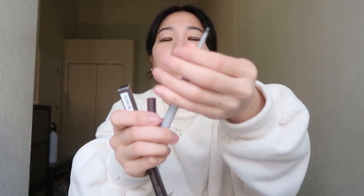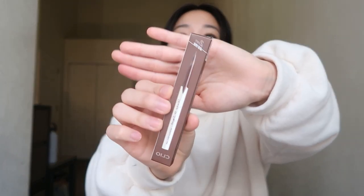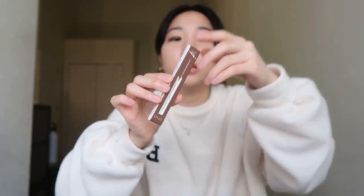The next makeup I got is this Romand Tan All Flat Brow pencil — looks like this. Next makeup that she got me is this Cleo clay pencil in the color brown.